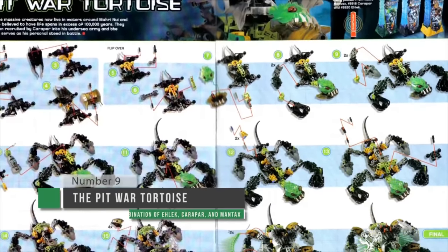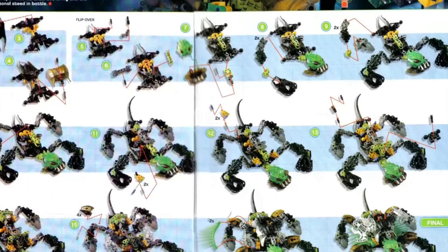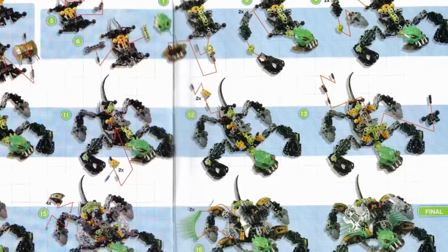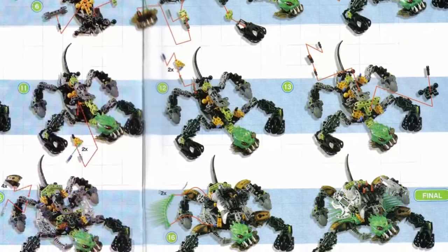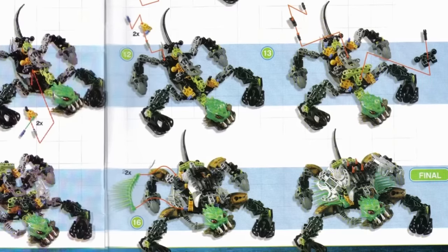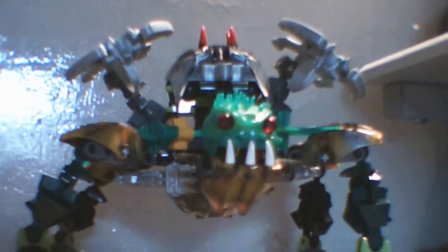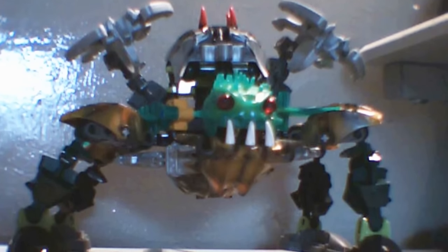At number nine, we have the Pit War Tortoise, which is comprised of three Baraki sets: Mantax, Elec, and Karpar — or Karapper, if you're like me. Now this is a really creepy looking thing, but unlike many combo models, it does the job of maintaining a streamlined sort of design. There aren't really any gaps or any parts that just kind of stick out awkwardly, except for maybe the squid launchers. But we don't end up getting a jumble of parts just thrown together — we actually get a new creature with its own unique, cohesive design.